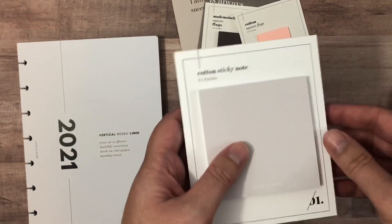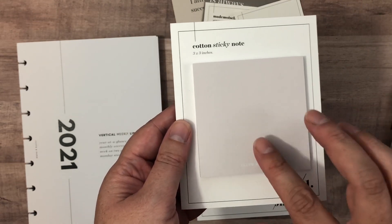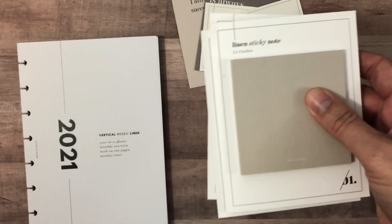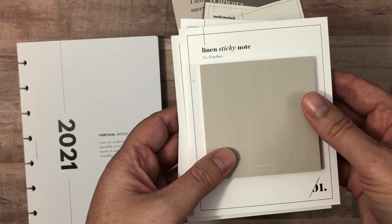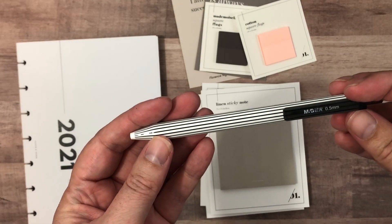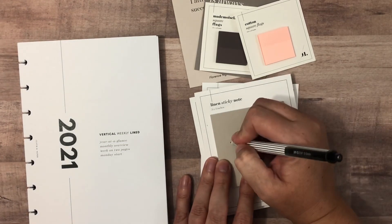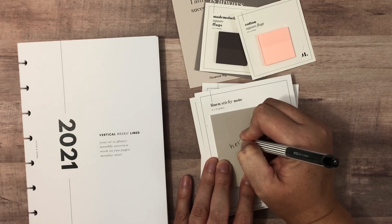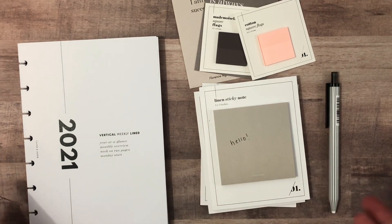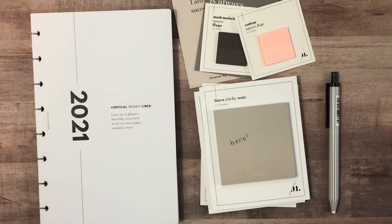I got these — they do say Cloth and Paper on them. This one is the color Cotton, and then I got another one in the Linen color, as well as this ink pen — it's a 0.5 millimeter black gel pen. I like how that writes! So that was my Labor Day sale order.